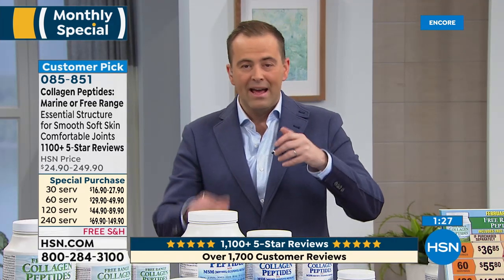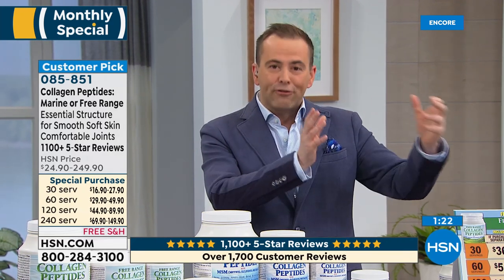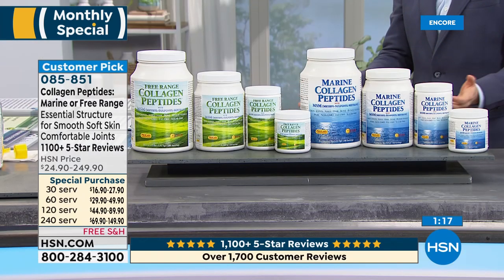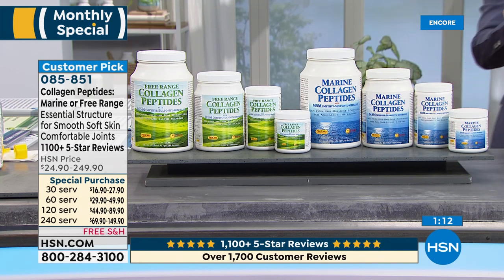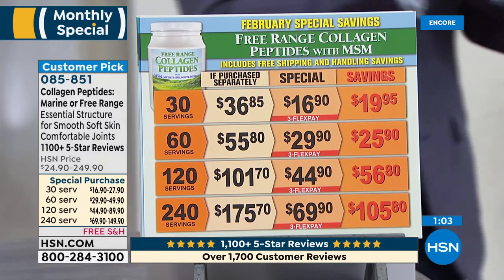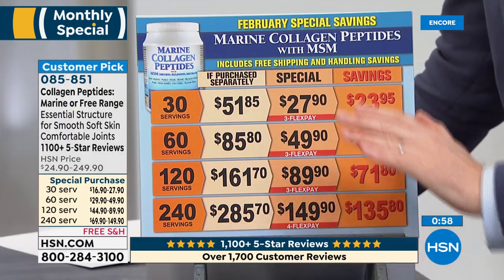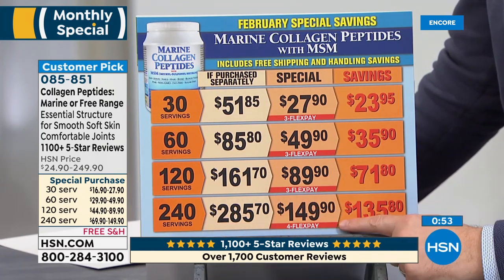Everybody's talking about collagen — people are talking about how they don't want to ever live without it. Andrew mentioned softer skin, more radiant skin, helping to reduce wrinkles, more comfortable joints, softer stronger hair. On the free range pricing: the 240-serving size today is $149.90 for marine; the free range is $69.90. Andrew mentioned he's not able to distinguish a difference between the marine or the free range, but there is a significant difference in price — that's about 40 cents a serving for a five-gram serving. Incredible pricing.